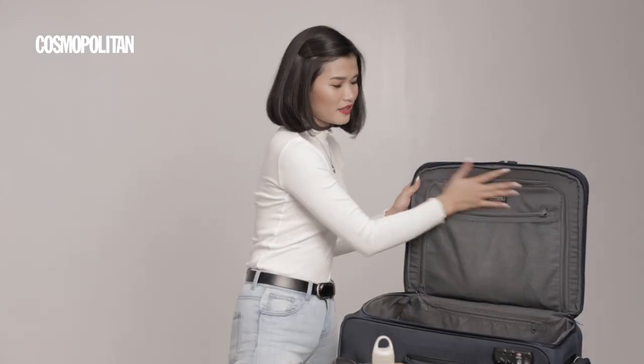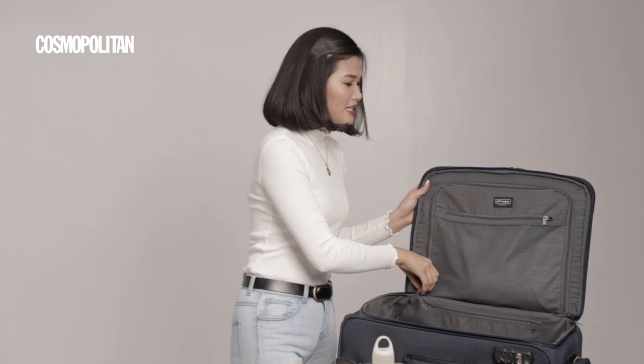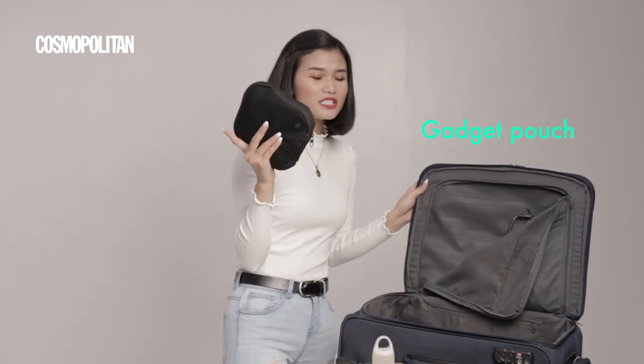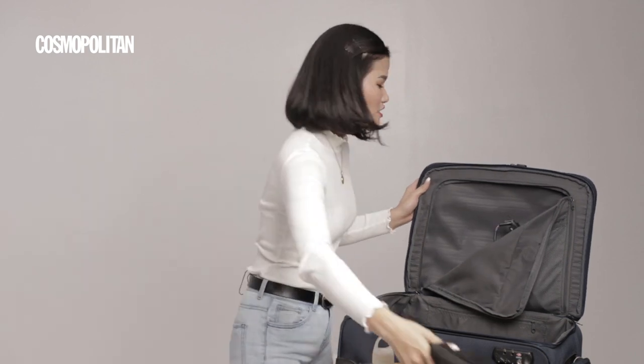There's also a compartment here where I put my gadget pouch — my charger, the charger for my camera, and a power bank as well. And I also have a hair iron for my hair.